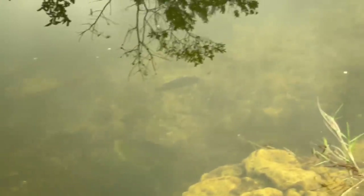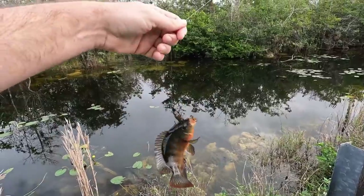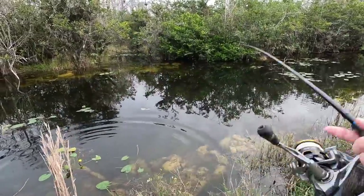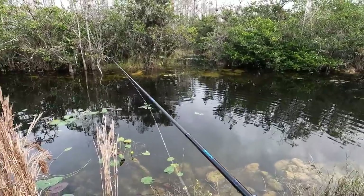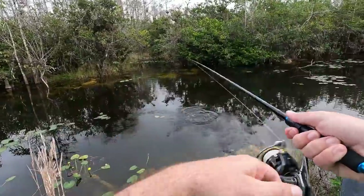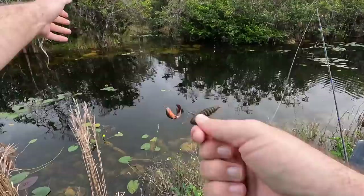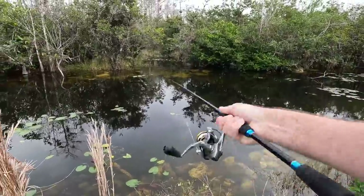Not sure if there's peacock bass in this spot — I'm getting closer to their area though. There's one! I accidentally flicked it in the head. These things are so colorful. I think the bigger ones are on that side, let's throw it back over there. They all swarm at it, take a nibble, and spit it out. Just gotta get one to take it whole. This is wild — it's so fun. These are small fish in these kinds of areas. I see what I think is a bass over there.